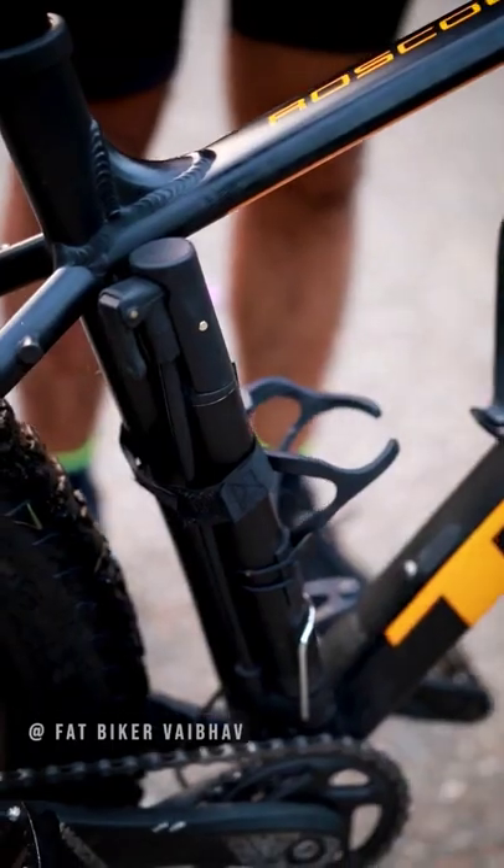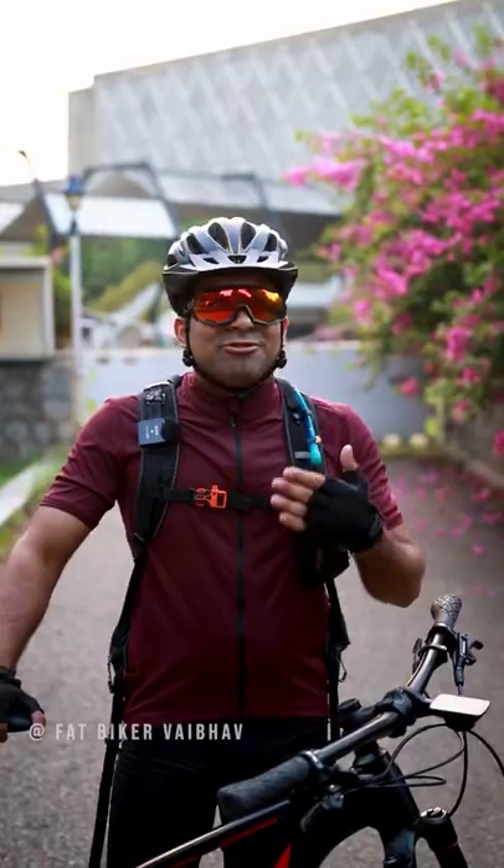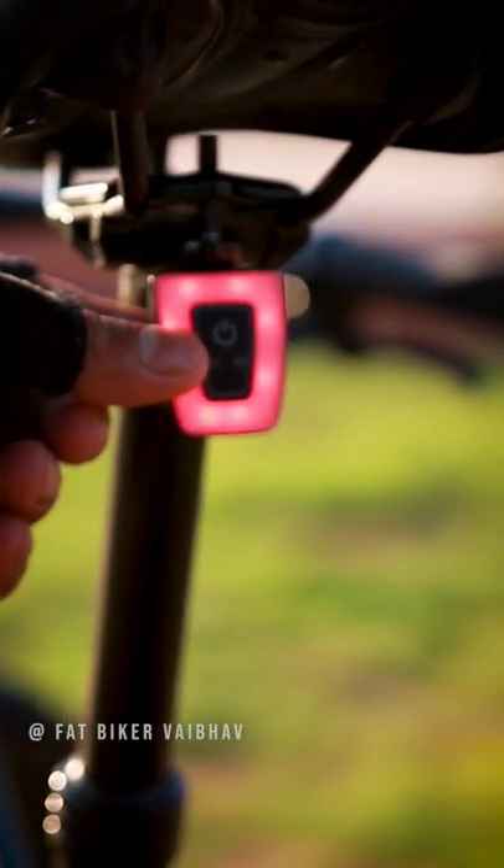The third accessory is a pump with a puncture kit. You can also have a helmet and gloves. And the last one is for your safety — this is the rear light.